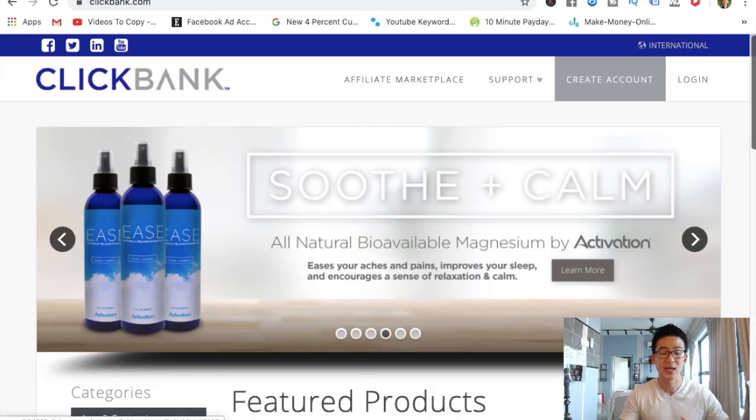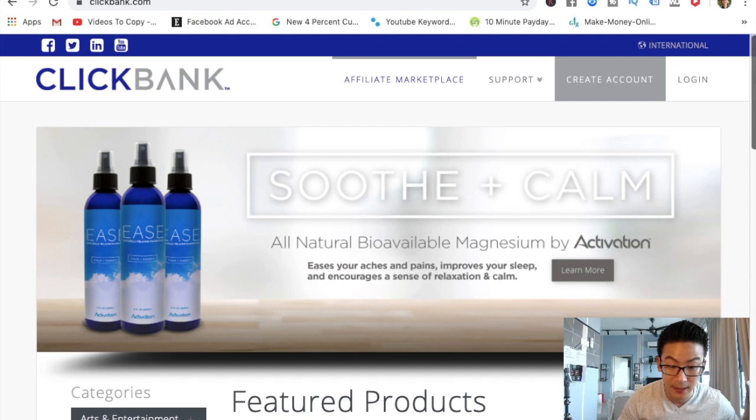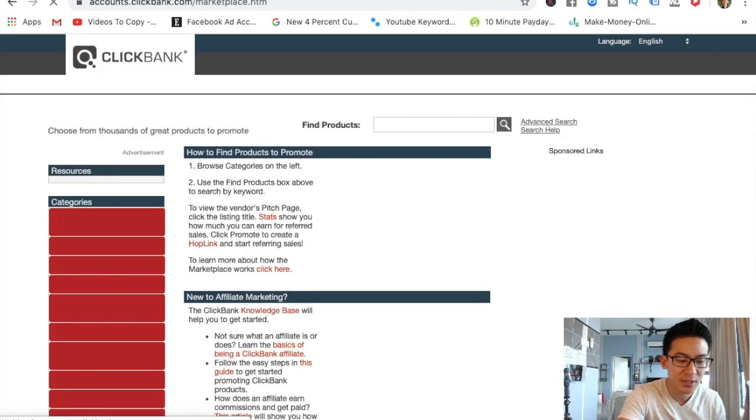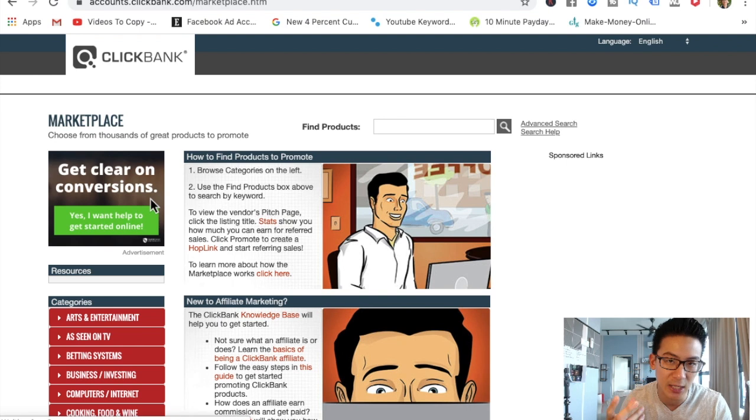But now we're talking about ClickBank. So all you do is you come into ClickBank, you click on 'affiliate marketplace.' And the great thing about ClickBank is that they sell digital educational products.